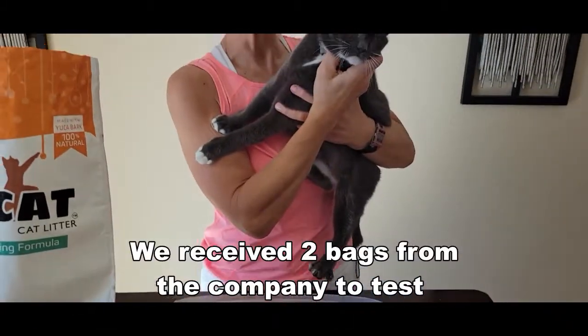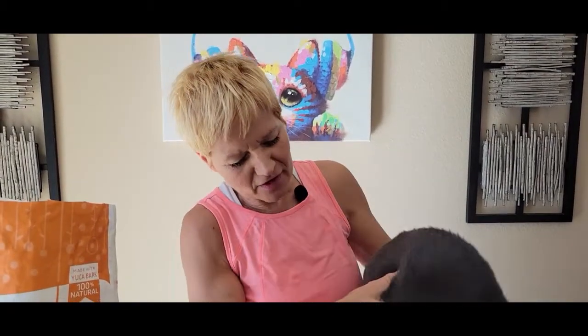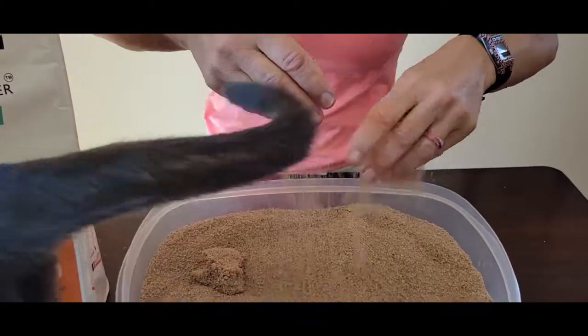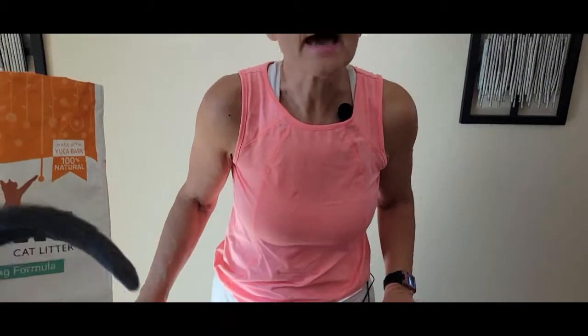I've been testing it for about a month and all of my cats, including Cashmere, have been very accepting of it. It's low dust, extremely lightweight. In fact, its absorption capacity is 760% of its own weight.